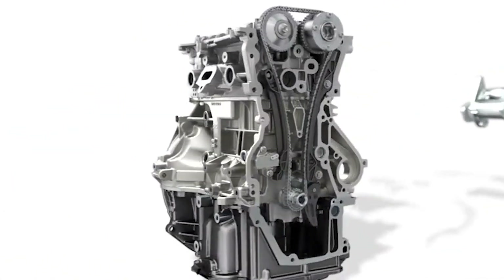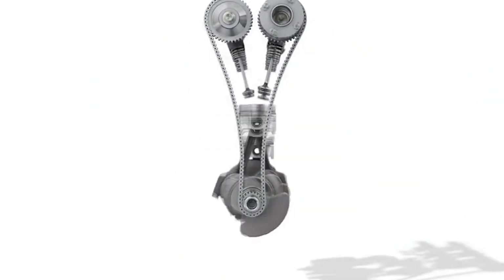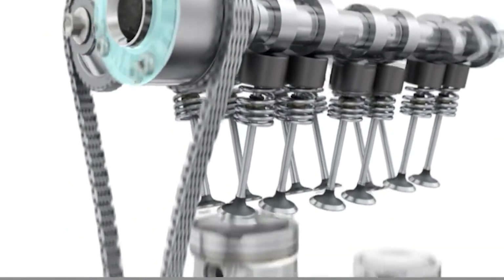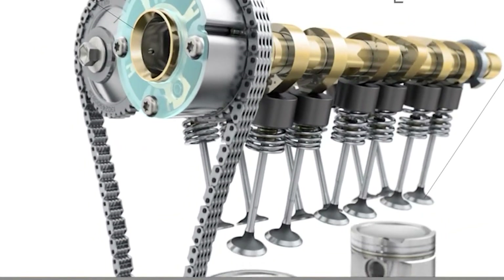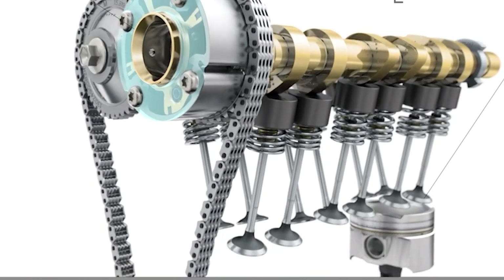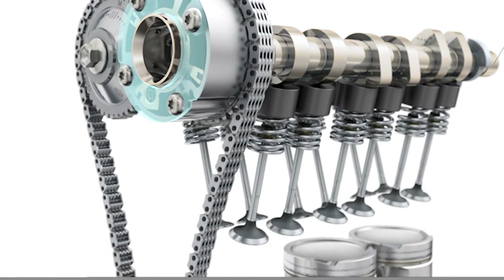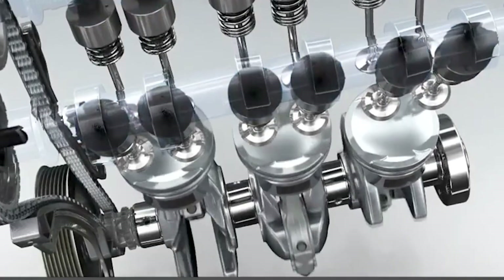The engine still uses variable valve timing, so cylinder filling is optimized whether it's running on petrol or LPG. The valve train has been beefed up because LPG burns hotter and has less lubricity than petrol. If you try to run a normal petrol engine on LPG long-term, the valves would look like toast after a few thousand miles. Reinforced seats and stems mean this one can handle the extra thermal load.